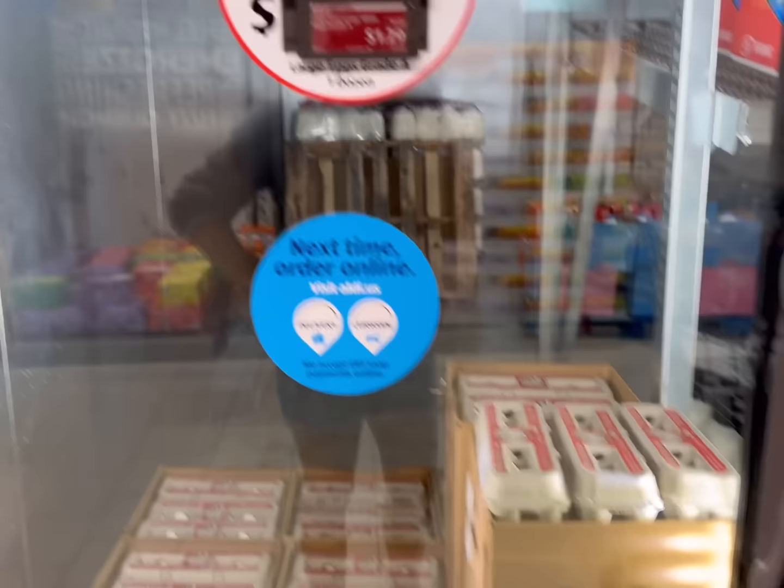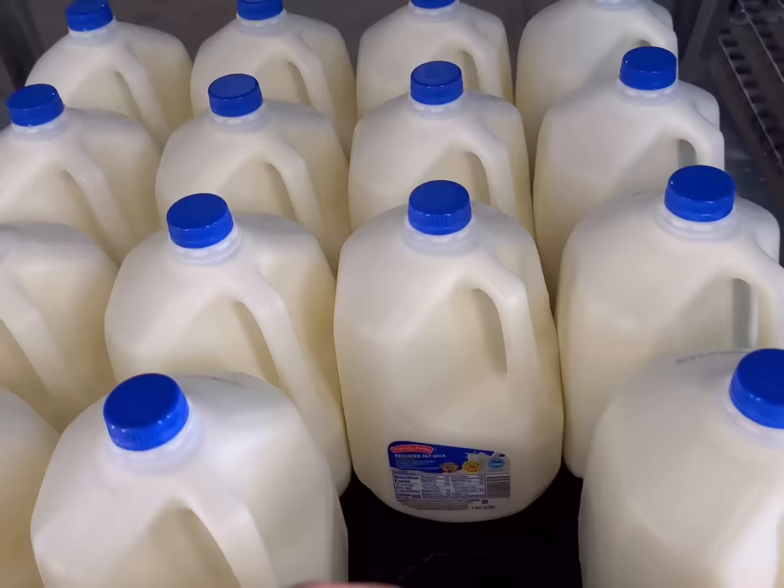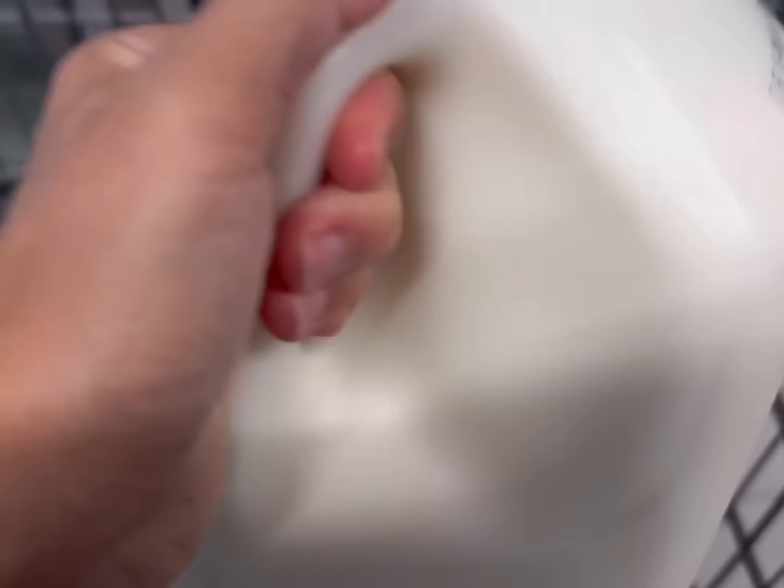The first thing I want to look at are the eggs and milk. Some people have asked why I go to the eggs and milk first — sometimes they are sold out of the eggs. They're $1.29 a dozen. I'm going to get two dozen today. Then I'll get some milk; the 2% is $3.12 for the gallon, so that's what I'll get.